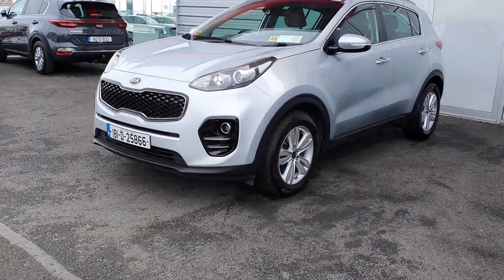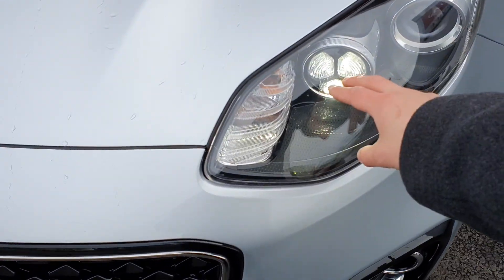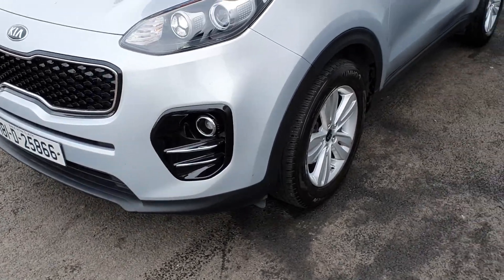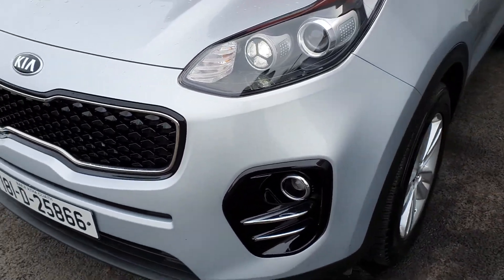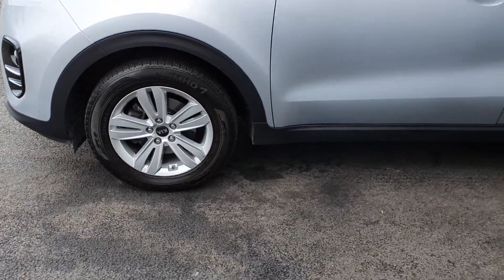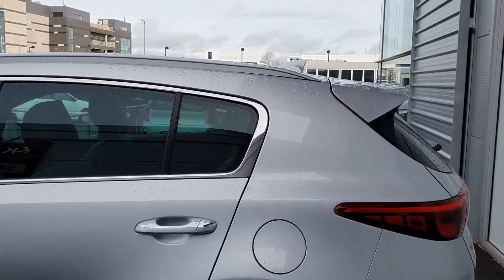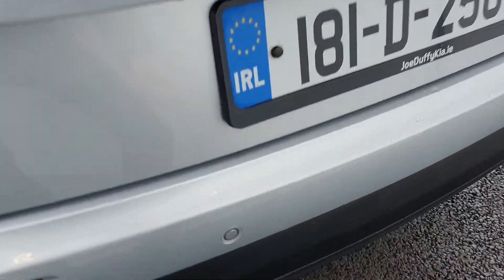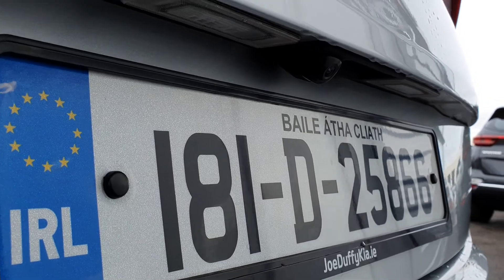Running through the exterior specification: at the front you have daytime running LED lights, finished in a beautiful metallic silver color. There's also some black detailing around the body to give it a nicer finish, very nice 17 inch alloy wheels, and chrome detailing around the handles and windows. To the rear of the car you have rear parking sensors and a rear view camera to make you more aware of your surroundings when reversing or parking.